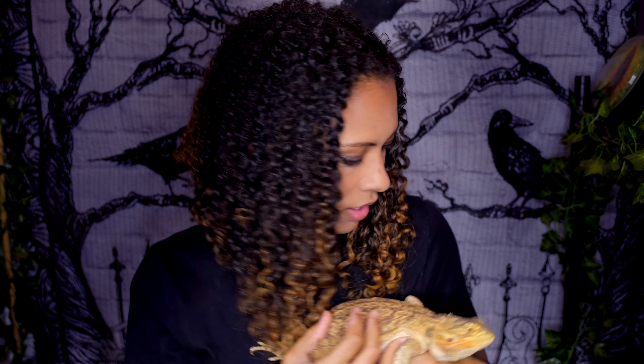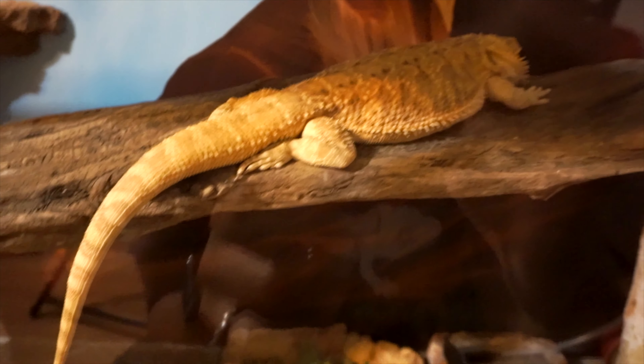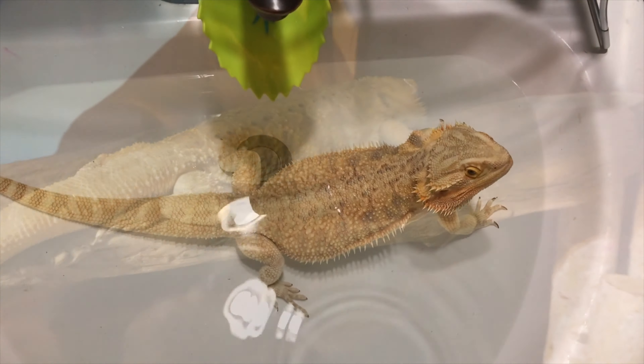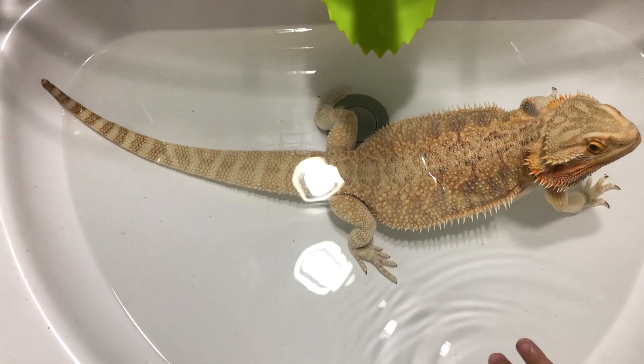Next up, if your bearded dragon is just super pale, this is usually a very good thing. Being pale usually indicates that they are relaxed and calm. This is something you're going to see very often when they are sleeping, because they're the ultimate relaxed and calm. This is something that Zazz will exhibit right after she has eaten or right after she's gotten out of the bath. This usually means that they are happy and relaxed.